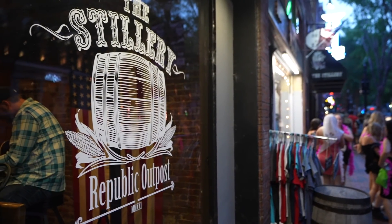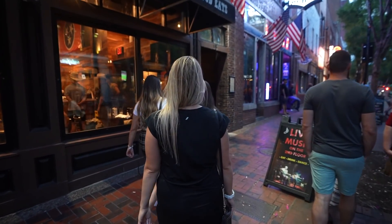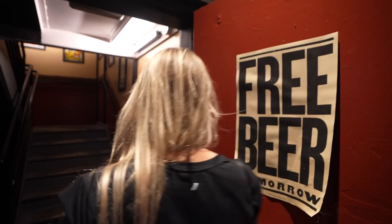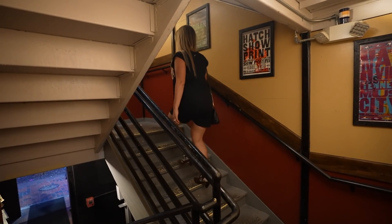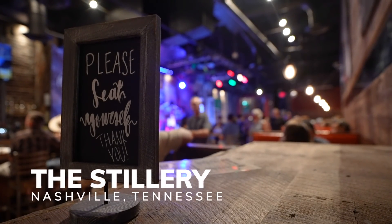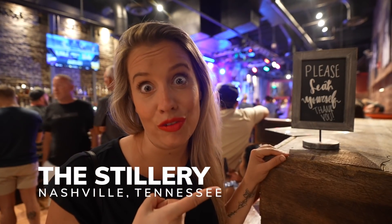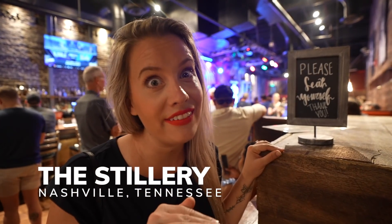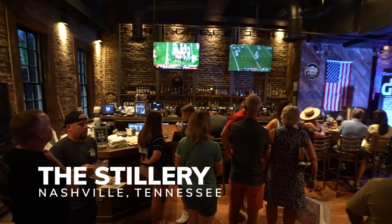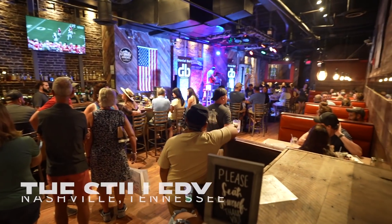Tonight our plan is to do dinner at the Stillery, which is a restaurant you typically have to book out a couple of weeks in advance, but we know a secret and we're taking you there. The upstairs area is seat yourself, which means on average you have a 20-minute to max one-hour wait, and there's live music up here and great food. And you can get a cocktail while you wait.